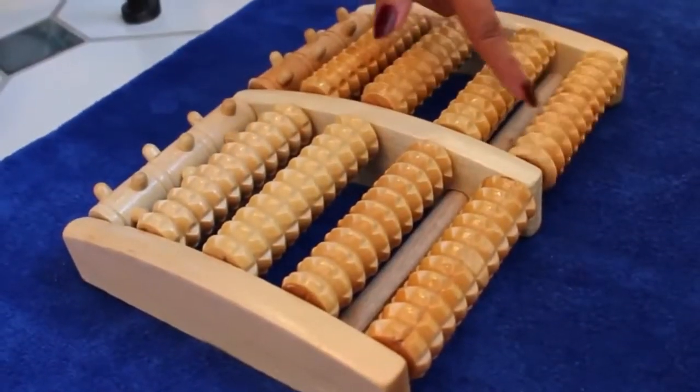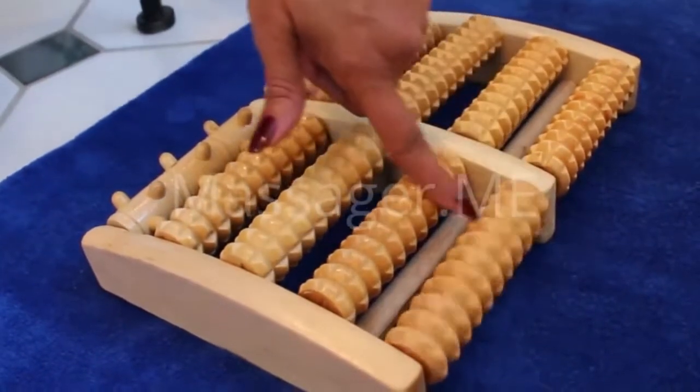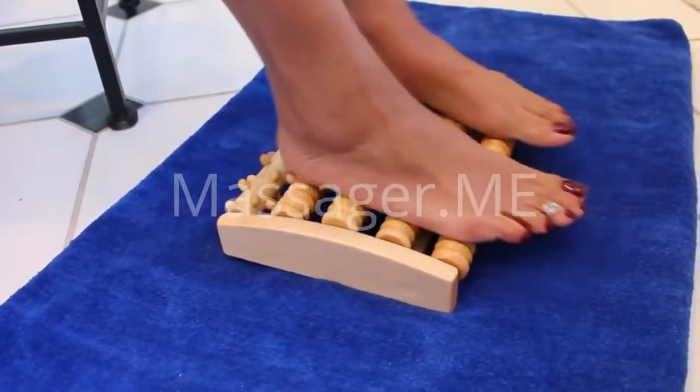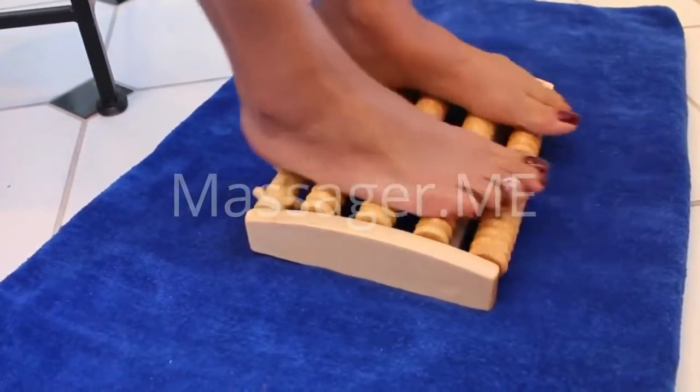The massager uses 10 comfortable, sturdy rollers to provide a deep massage at the trigger points of the feet. It can relieve plantar fasciitis, improve blood circulation, relieve stress and anxiety, promote sleep, and much more.